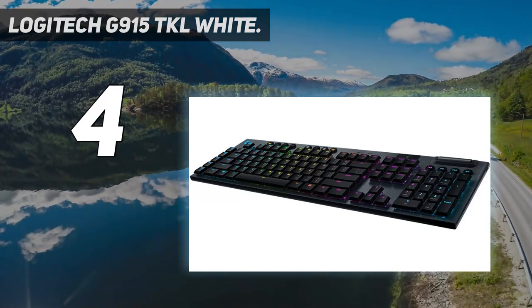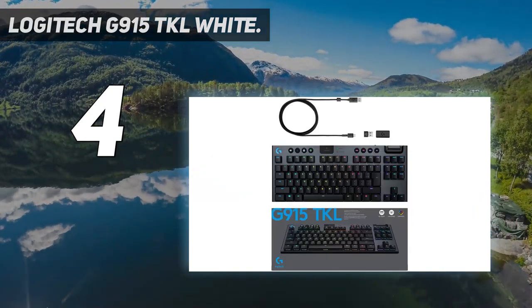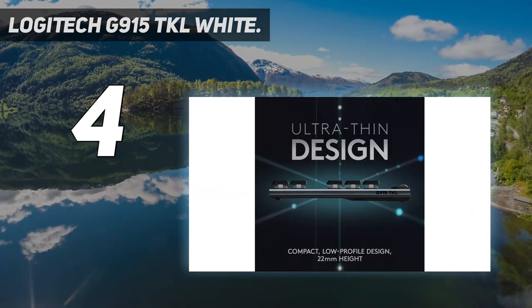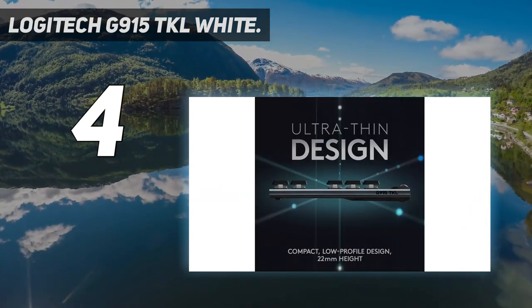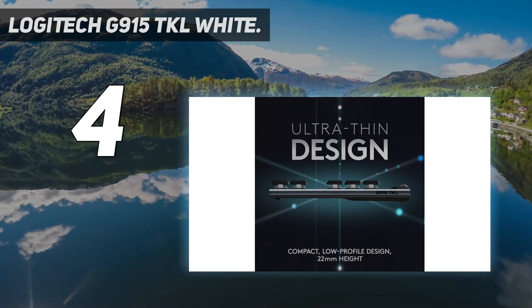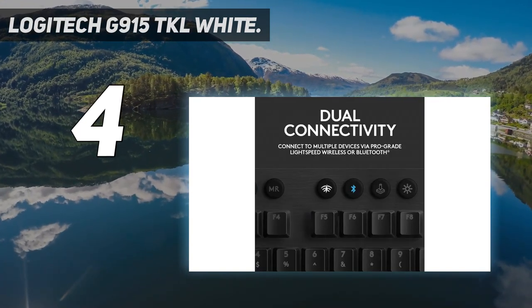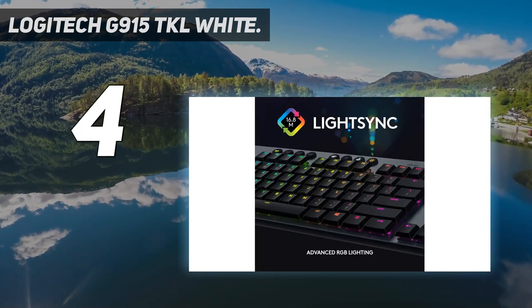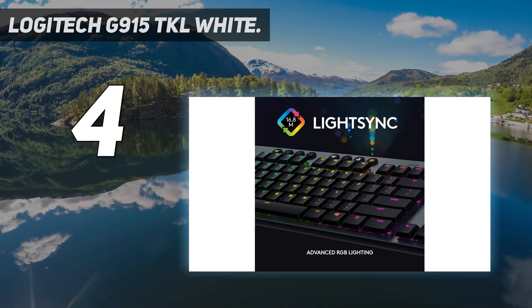However, since this is a wireless keyboard, the latency — how long it takes your computer to receive and register the key command — is higher than you'd see from wired keyboards. Typically, the G915 TKL has a 15 to 20 milliseconds latency depending on proximity to the connected device, which can be frustrating if you're trying to use it for competitive gaming.